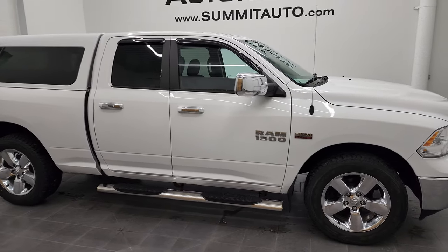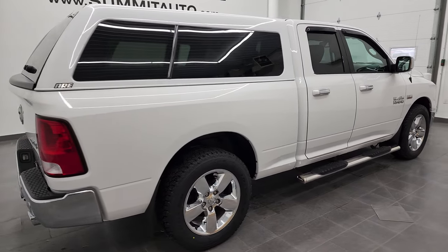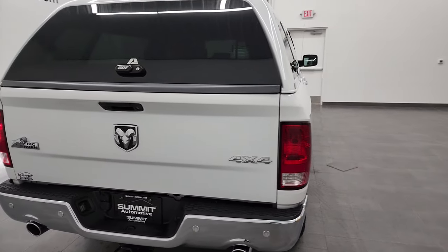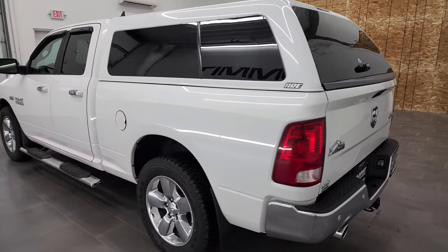Hey, this is Brett and this 2016 Ram 1500 Quad Cab Short Box is stock number 12327ZA. We are here at Summit Automotive in Fond du Lac, Wisconsin — your new and used light duty truck and Ram headquarters.